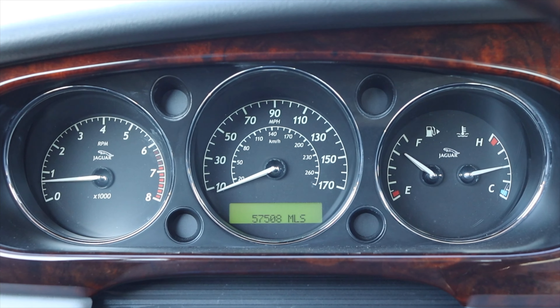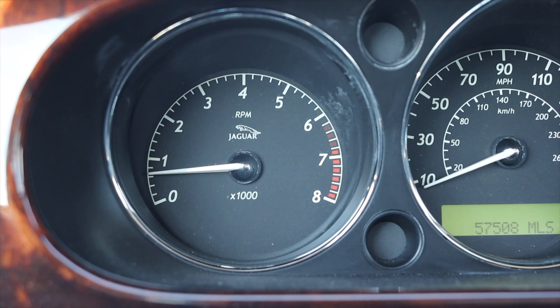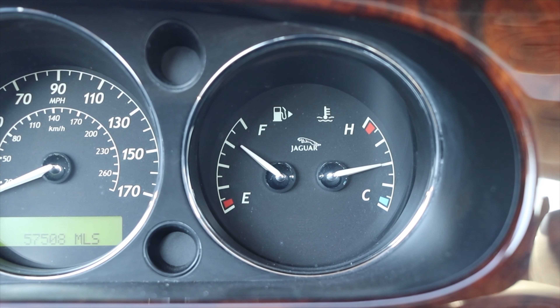The XJ8 is rear-wheel drive — we'll talk about that a little bit later. So in front of me I have three main gauge pods. On the left is my tachometer, in the center is my speedometer, and on the right I have fuel and coolant temperature.